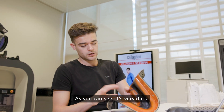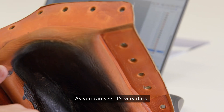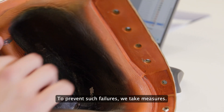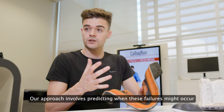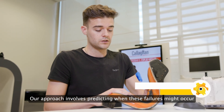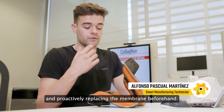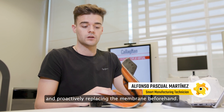This is the original membrane. As you can see, it's very black and it's a bit broken in this part. So what we want to do is to prevent this failure — to predict when we will have this failure and change the membrane before it becomes a problem.